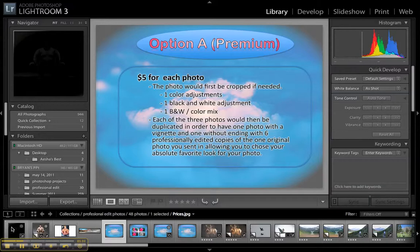There will be a few different options. Option A — kind of a premium package — would be where you send me one picture you really like, maybe you're going to print it or put it in an e-card. I would do a number of different effects: a color adjustment, a black and white adjustment, and some kind of cool effect — probably a black and white color mix. Then for each of those three photos I would do one copy with a vignette and one copy without a vignette.